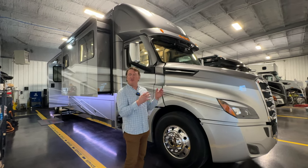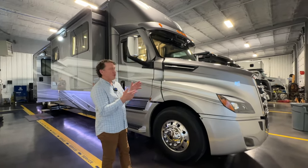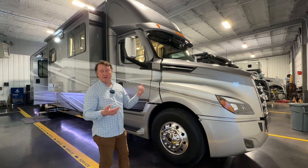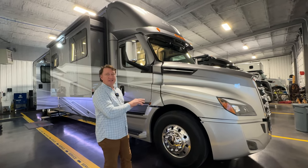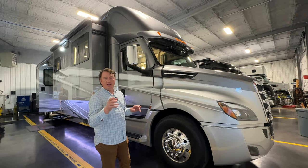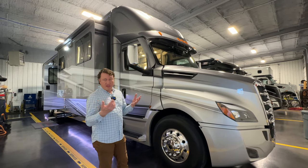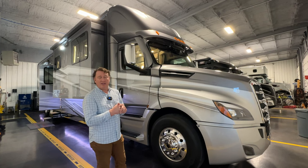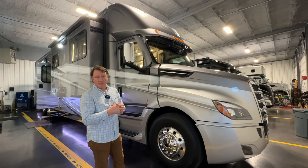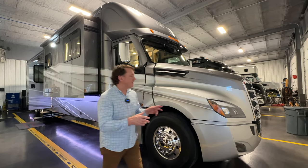As far as chassis to chassis, what you're looking at is 525 horsepower and 1,850 torque in the shorter hood, and 600 horsepower and 1,850 torque in the long hood. You probably wouldn't really be able to tell much difference other than the transmission. There's really nothing else out there as far as engine options go.